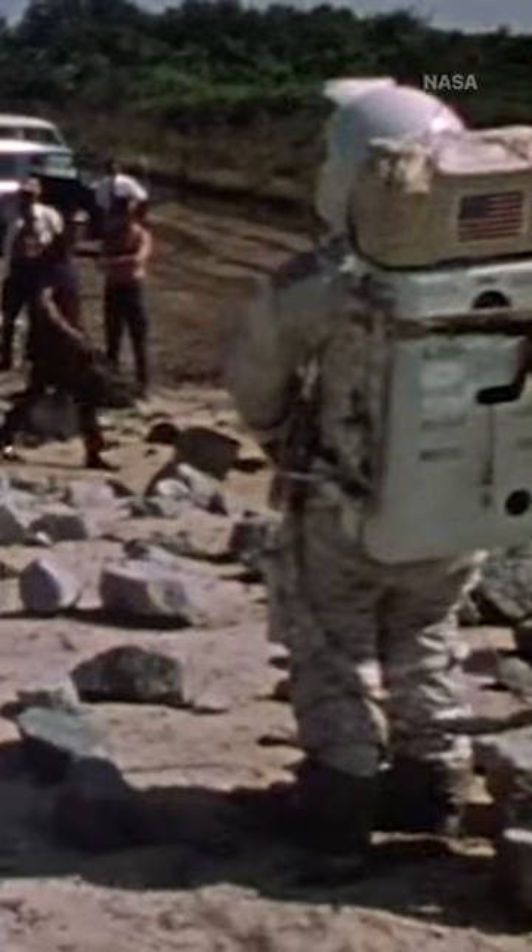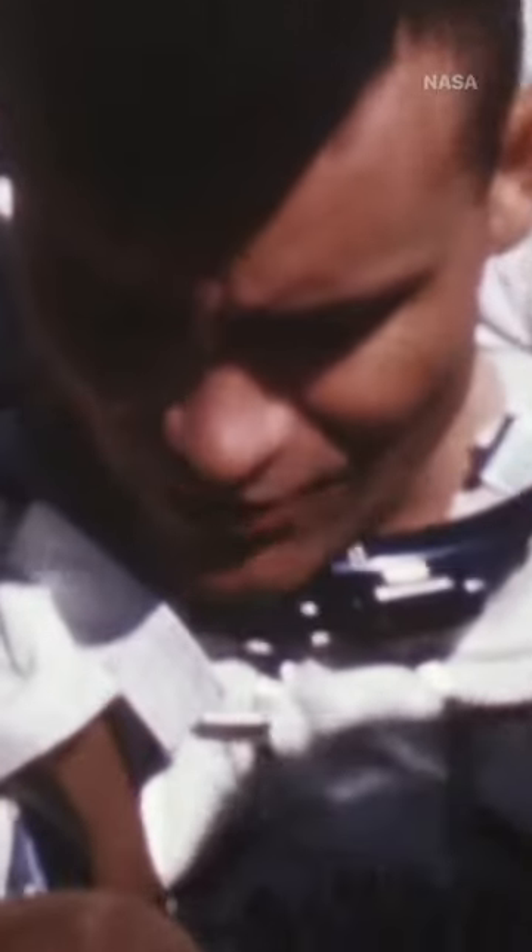The backpack that is worn on the back of the suit is a highly compressed set of technologies that do everything from maintain temperature to remove carbon dioxide and continue to provide pressure inside the suit itself.